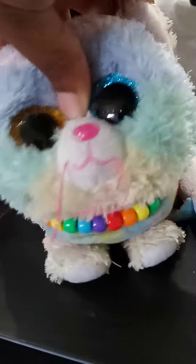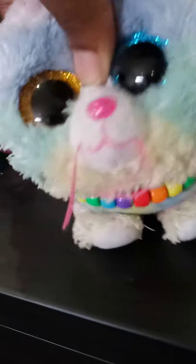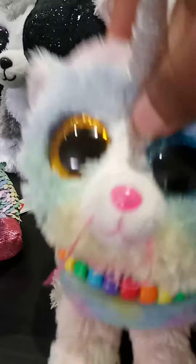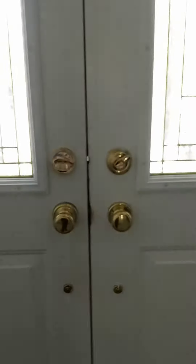Hello everybody, it's Princess Heather here and today I'm going to be doing something special — I'm going to be doing a house tour. So this is the outside, these are my doors.